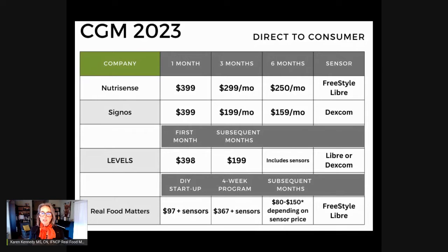I've noted a few differences in the services in a blog post that this graphic comes from, and I will be linking to that blog post in the description. The differences really come down to which type of CGM they use — they either use the Freestyle Libre from Abbott or the Dexcom, most of them just using the G6 right now.